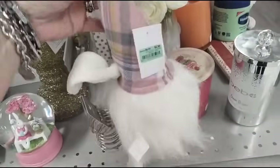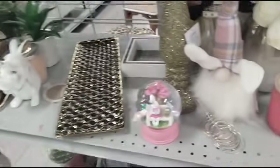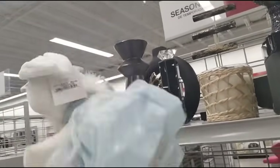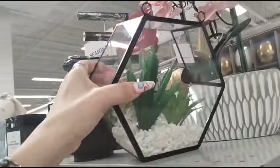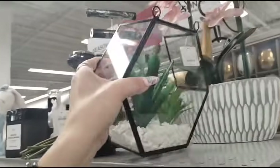Here is the gnome bunny, $4.99. We're not escaping the gnomes anytime soon, you guys. Here she is — she's adorable, just sitting and minding her own business. $9.99.